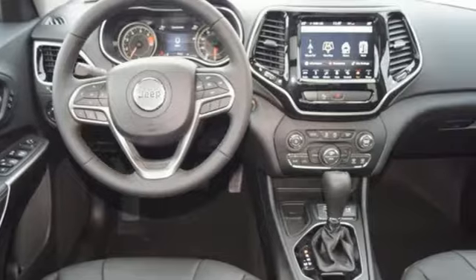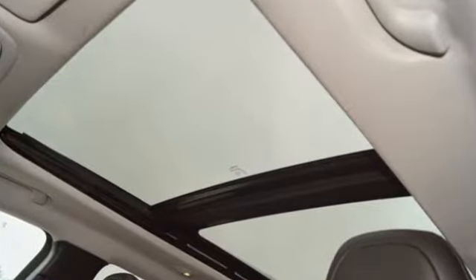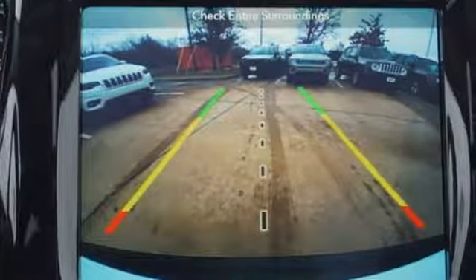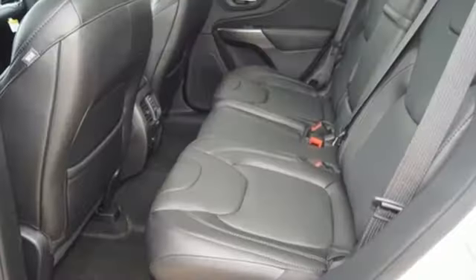Inline four-cylinder engine, front heated and ventilated leather bucket seats, streaming audio, configurable instrument gauges, dual zone climate control, power heated mirrors.